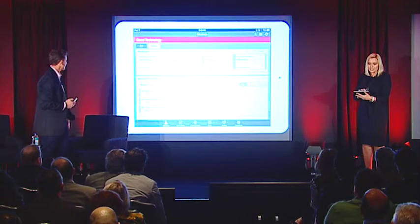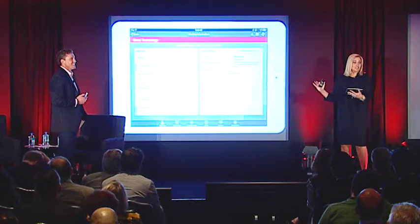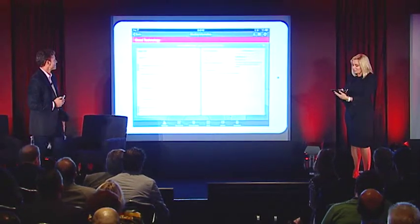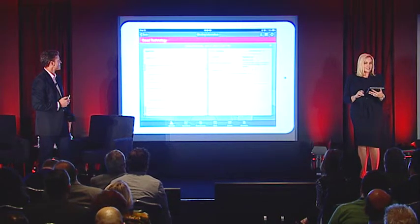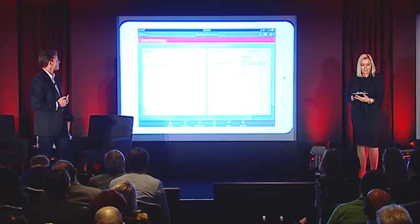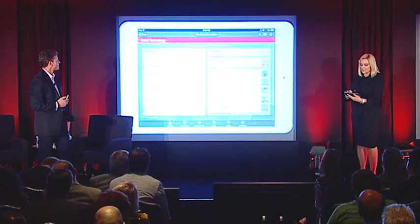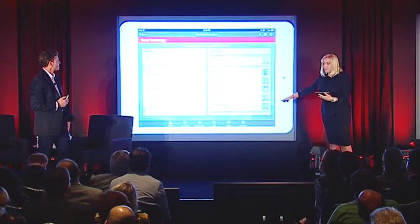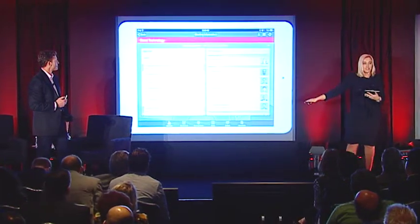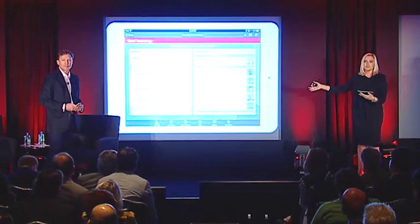This is BoardPad. I click on my next board meeting — I can assure you you're seeing live data but not real data. I can see the people who are participating. Nigel's on the list and he's green. BoardPad is already taking advantage of the presence service being exposed by Good Dynamics.